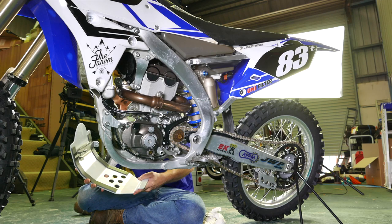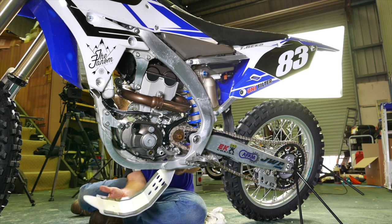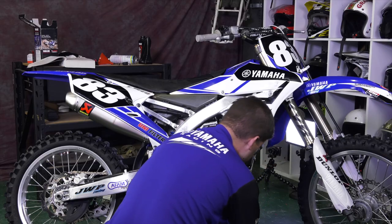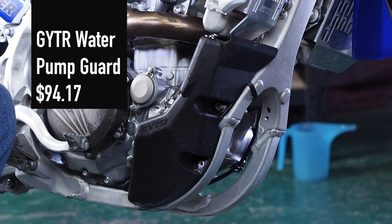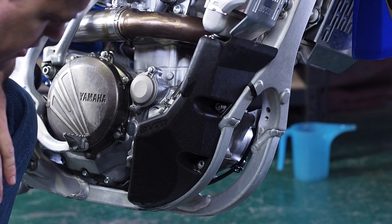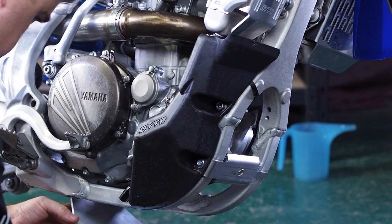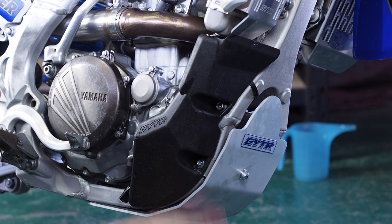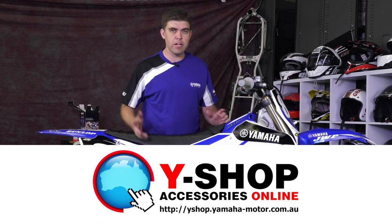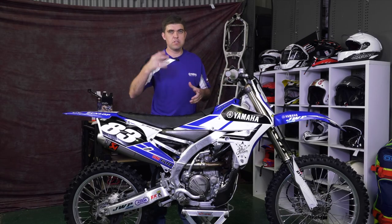I'm also going to fit up the GYTR skid plate — nice protection against your engine, stops any rocks and things flying up and damaging the cases. I also have a case saver fitted which covers your radiator hoses, as dirt and rocks can come up and bust the hoses on some bikes. The new skid plate fits right around that. All done — we're now fully protected underneath the motor. Everything we've used today is available through the Y-Shop at your local Yamaha dealer. Keep on top of your maintenance, keep your bike protected and you'll be good to keep your bike for a long time.